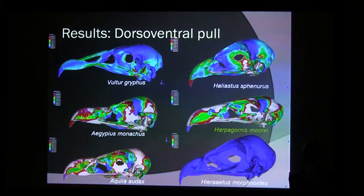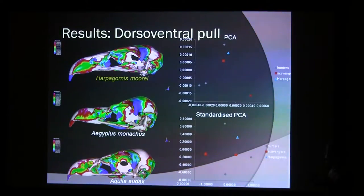Then the dorsal-ventral pull. Haast's Eagle has relatively much strain, similar to Haliastur and the vulture. Hieraaetus, on the other hand, has hardly anything — that skull is perfectly adapted to that movement with virtually no strain. When we look at the PCAs, Haast's Eagle is close to one hunter and one scavenger in the normal PCA, but when you standardize it, it becomes a bit messy and everyone is spread out.